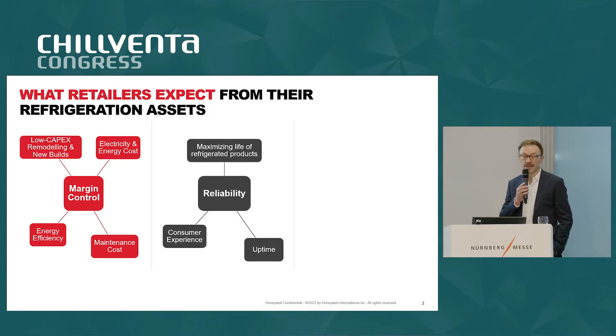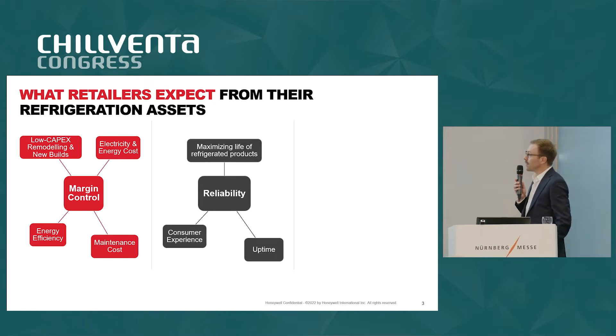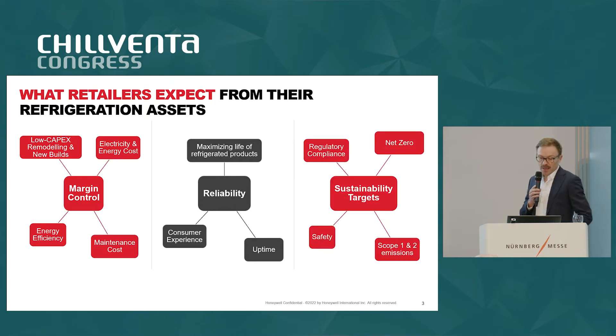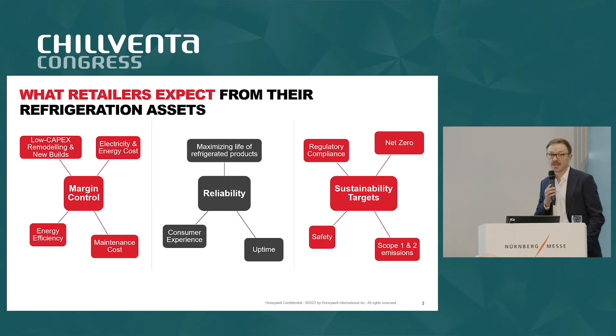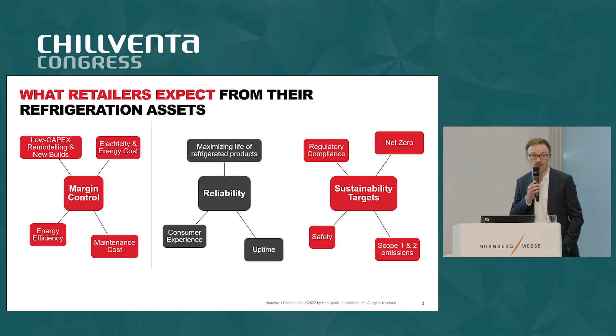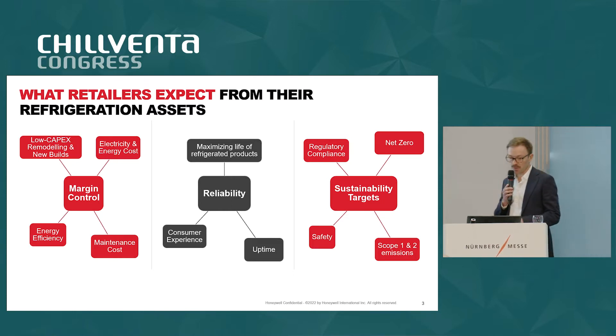Reliability leads to maximizing the life of refrigerated products and having the highest uptime possible, which improves consumer experience. The third point is the sustainability targets that retailers need to reach alongside conducting their business every day. Sustainability targets relate to regulatory compliance on one side, and of course to becoming net zero as quickly as possible at the lowest possible cost — including safety and total emissions generated by the operation.